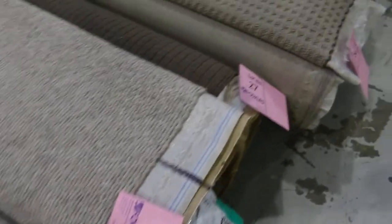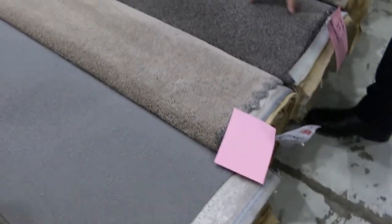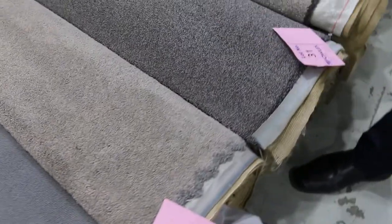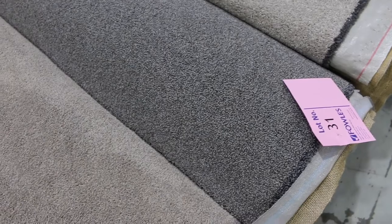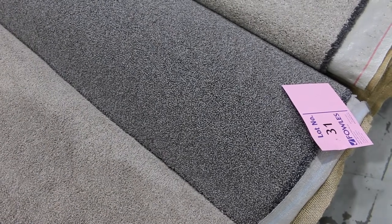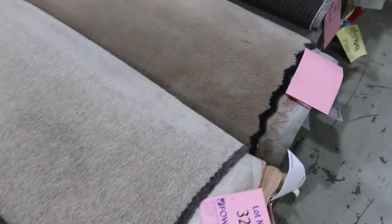Some of these ones along here get a little bigger — anywhere up to 10 or 12 metres. You can get some really nice high quality ones like lot number 31, a solution dyed nylon carpet that would normally retail at around $189 a metre. We'll start it from $30 a metre and it'll probably sell between $30 and $40 a metre.